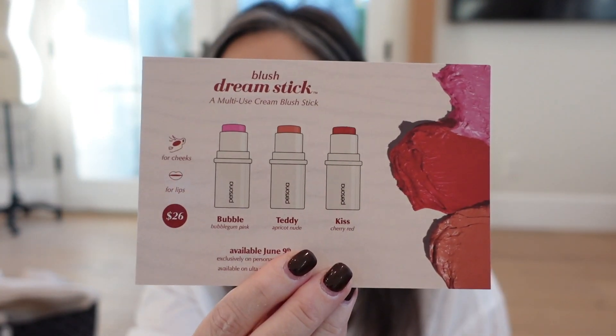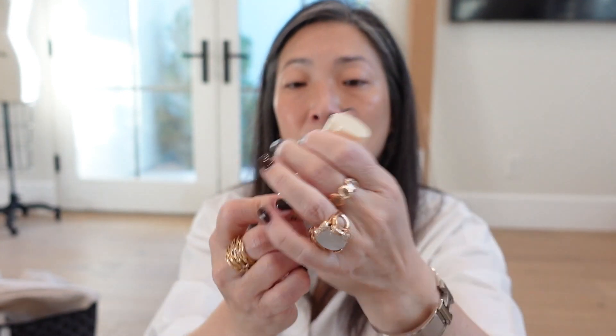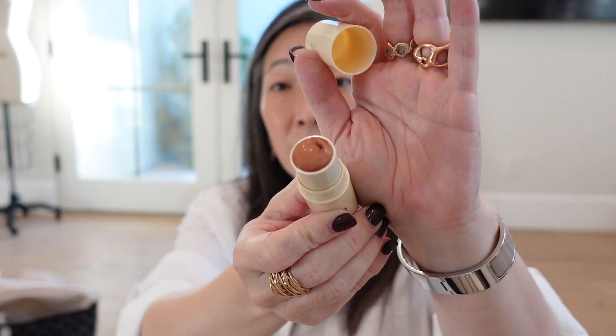Persona sent me their Dream Stick Multi-Use Cream Blush Sticks in three shades: Bubble, Teddy, and Kiss. I'm going to open up Teddy. Here's what the blush sticks look like — they have a little cap. There is Teddy — this is a beautiful, beautiful neutral brown shade. Isn't that gorgeous? Thank you so much, Persona.